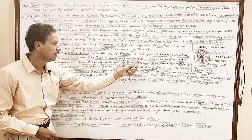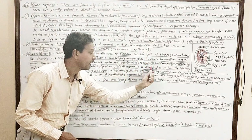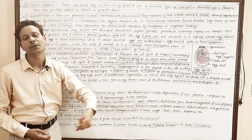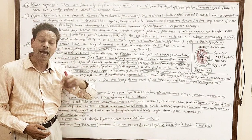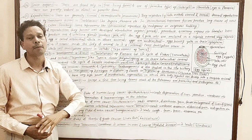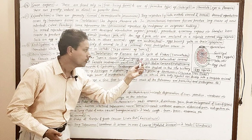Another very important point about polyembryony: two larval stages — the sporocyst and redia — undergo parthenogenesis. It means germ cells are present in these larval forms, and these germ cells, without any fusion, develop directly into the next larval stage.